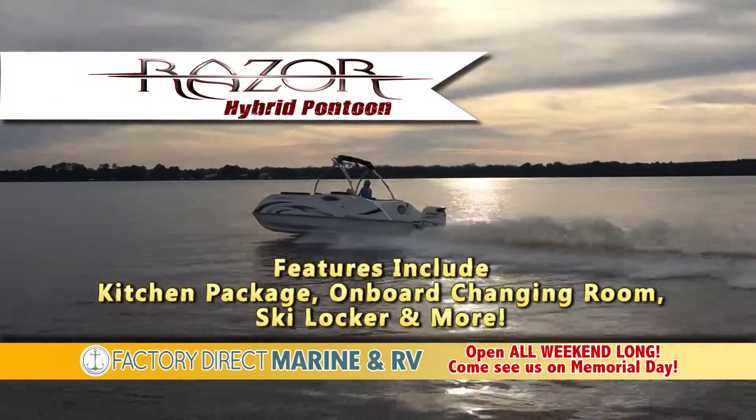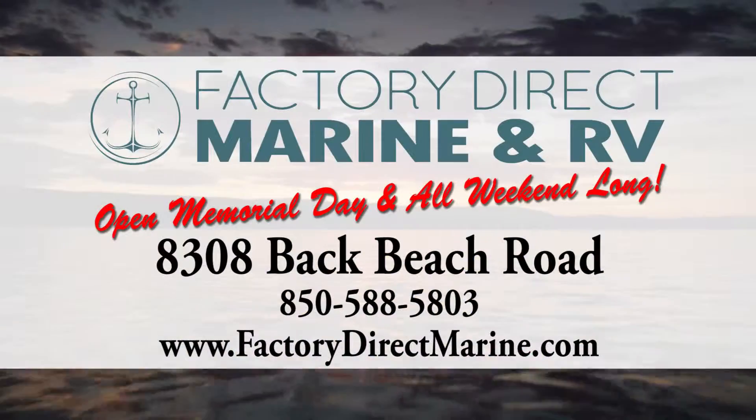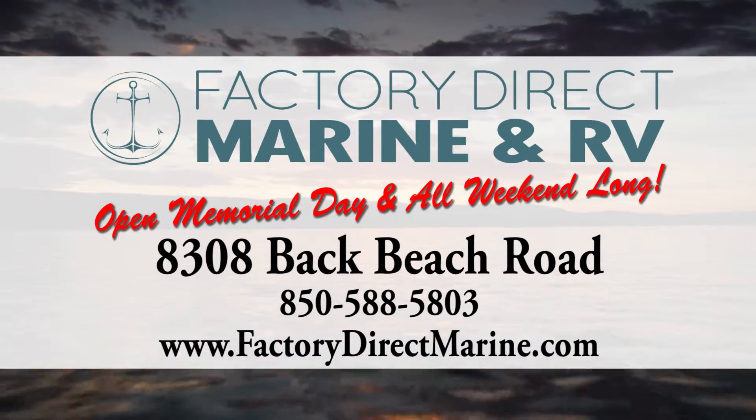Meet the newest innovation in boating fun. The Razor Hybrid pontoon is packed with features and starts as low as $39,999. Don't miss these amazing deals at Factory Direct Marine and RV, now open at 8308 Back Beach Road. So hurry in today.